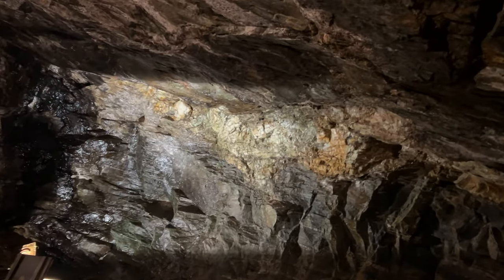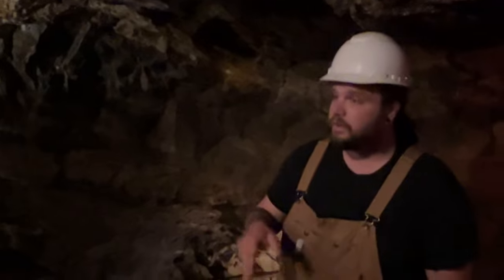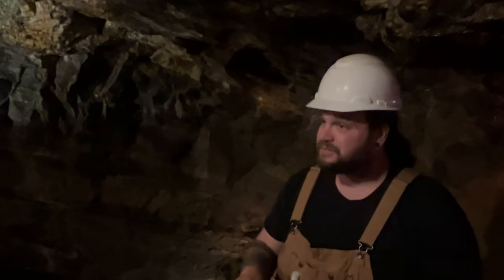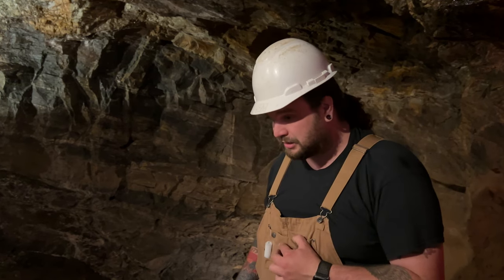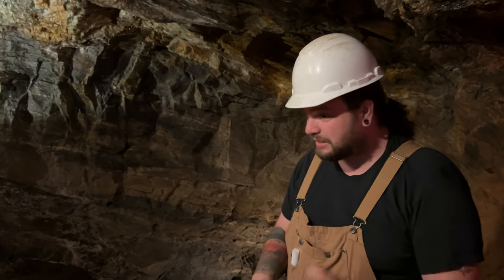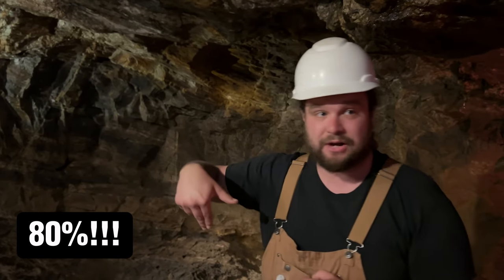The mine closed in 1906 and was abandoned for a little over 70 years, up until the 1980s when the current owner bought the place. If you buy an abandoned gold mine, you'd want to know how much gold is in it — so you call an assayer. They take lots of samples and tell you the quality and quantity of minerals. The assayer told the owner that 80% of the gold that was here in the 1800s is still down here. That's a lot of gold.